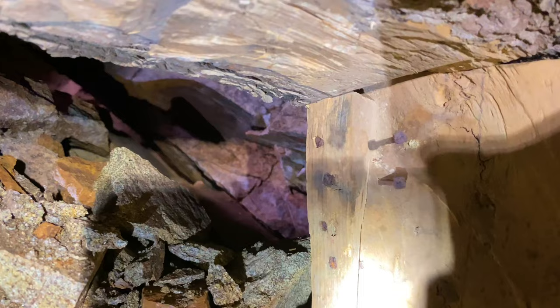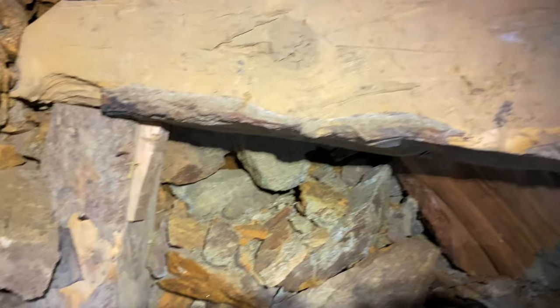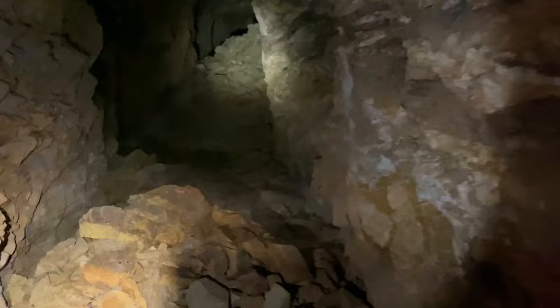A couple of nails here in these old timbers have square heads, so that really dates this mine as being very old. Right next to those is a bigger modern nail with a round head. But these timbers have been here for over 100 years, if not longer — probably 120 years, something like that. There's the original timber and arch.